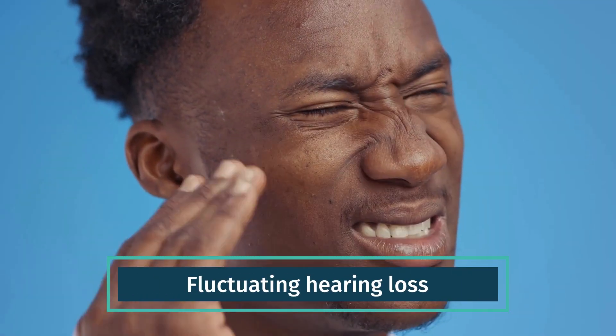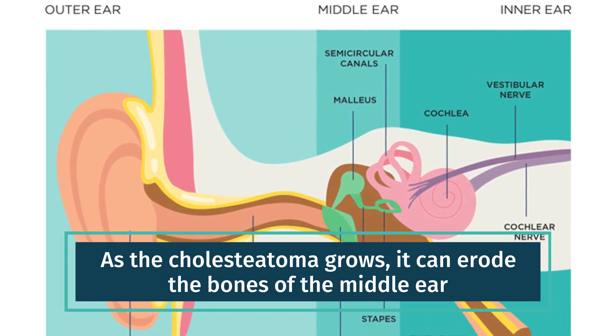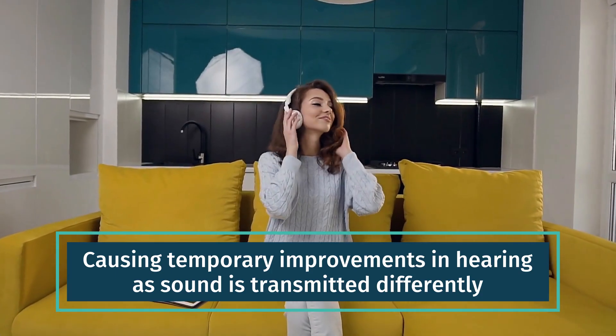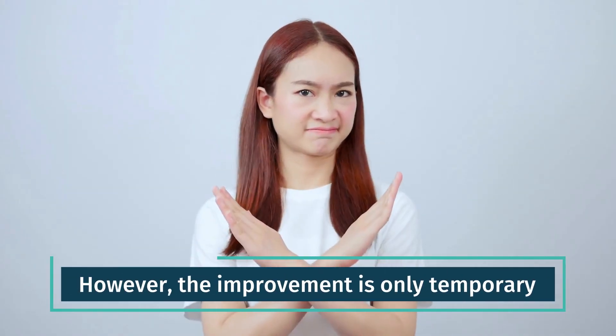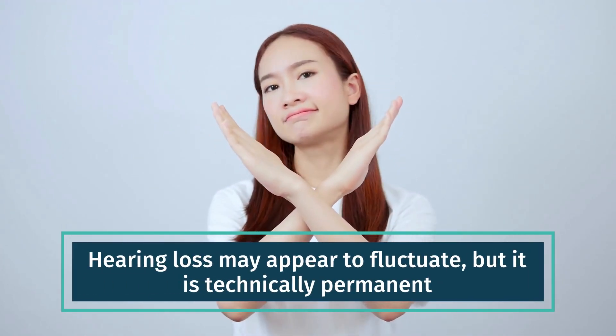Fluctuating hearing loss. As the cholesteatoma grows, it can erode the bones of the middle ear, causing temporary improvements in hearing as sound is transmitted differently. However, the improvement is only temporary. Hearing loss may appear to fluctuate, but it is technically permanent.